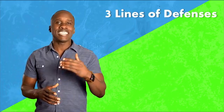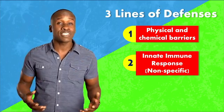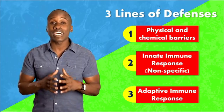The first line of defense is the physical and chemical barriers. Then we have what's called the innate immune response, which is nonspecific, and the adaptive immune response, which is specific and more effective.